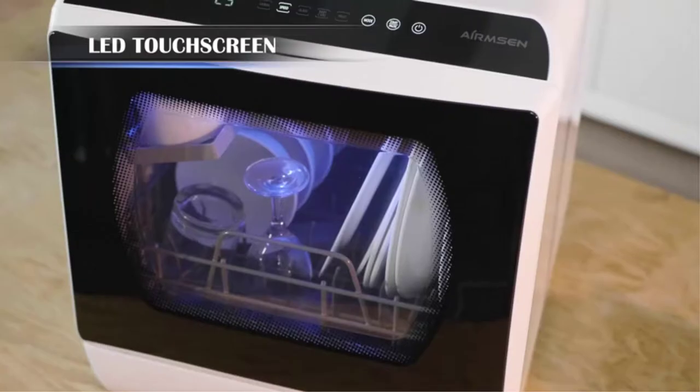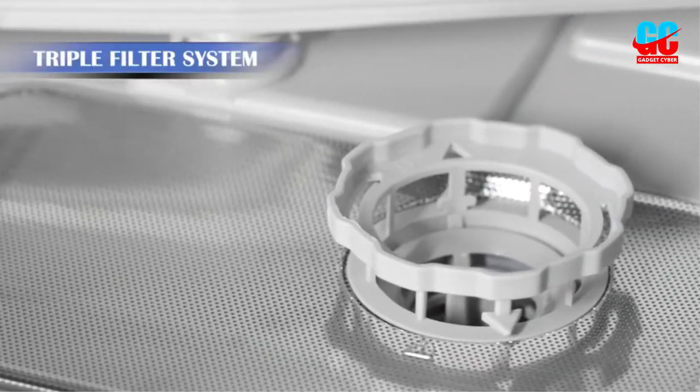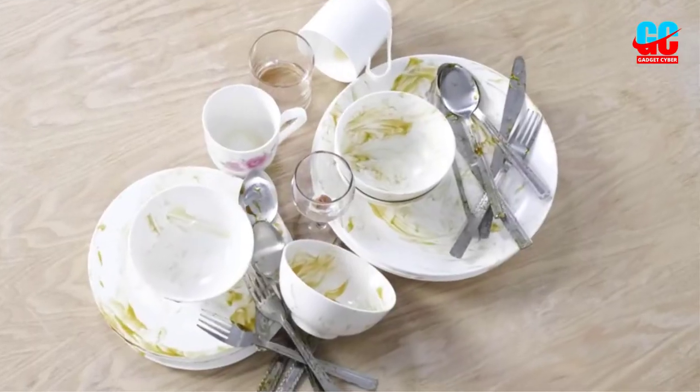Dishwashing is one of the most tedious tasks that consume a lot of time in the kitchen. Washing utensils by hand can get tiring and exhausting, that's why owning a dishwasher is a wise choice.